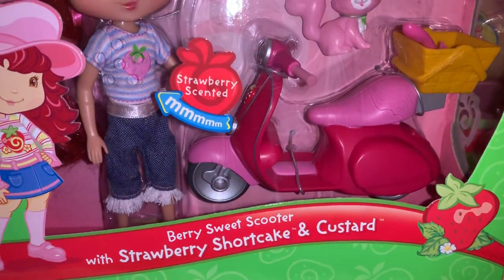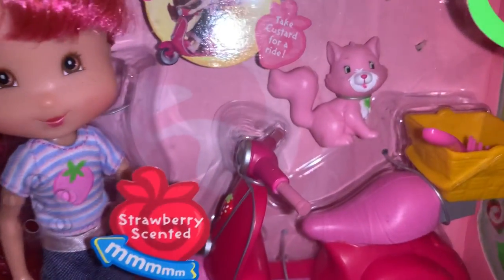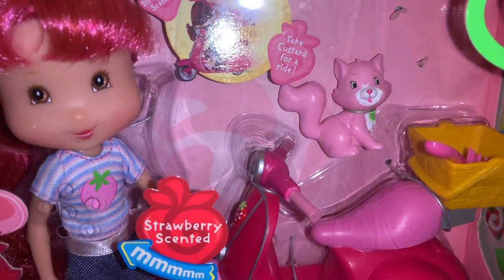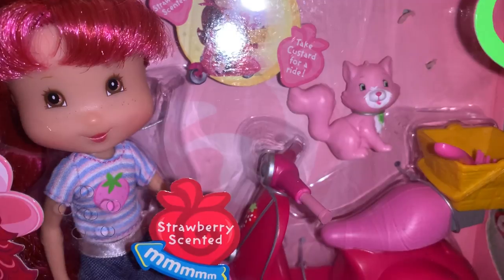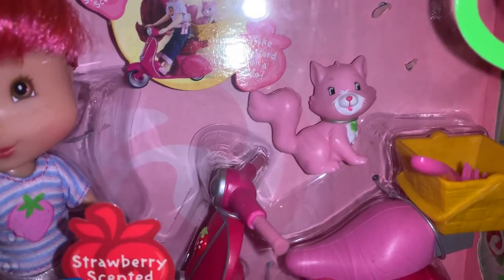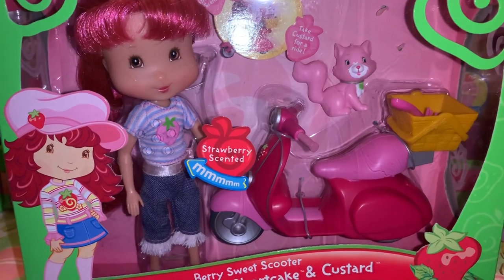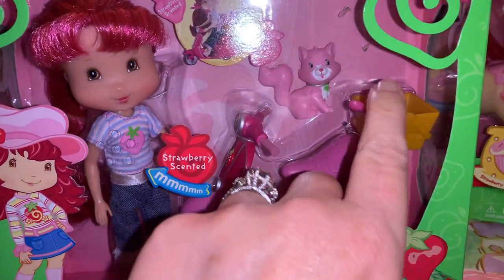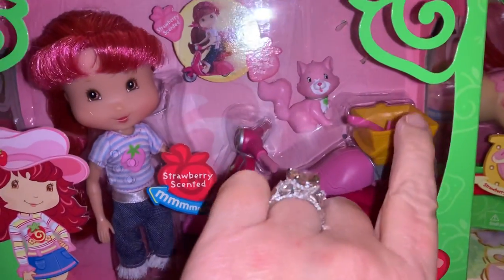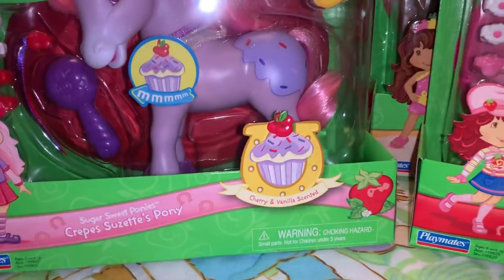This is the Berry Sweet Scooter with Strawberry Shortcake and Custard. I love her little kitty cat Custard — it's a little pink kitty cat. I love the original version of her better because she was pink with white polka dots, but I love this version too. What's not to love — she's pink and she's a kitty cat. I need one of those scooters!